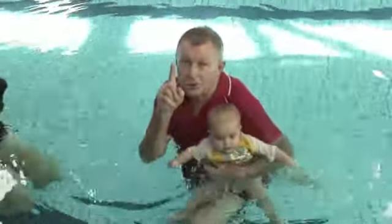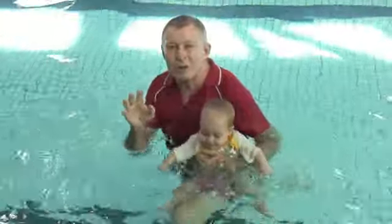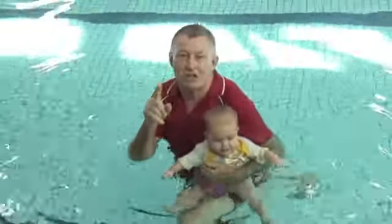If the children are getting a mouthful or showing any distress whatsoever, do not continue to float.